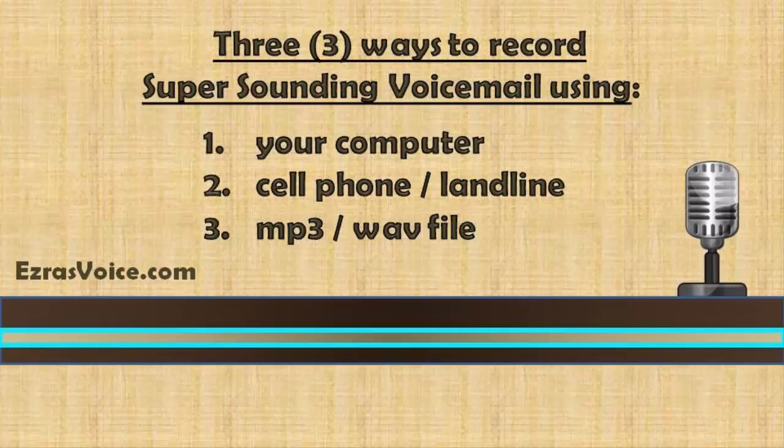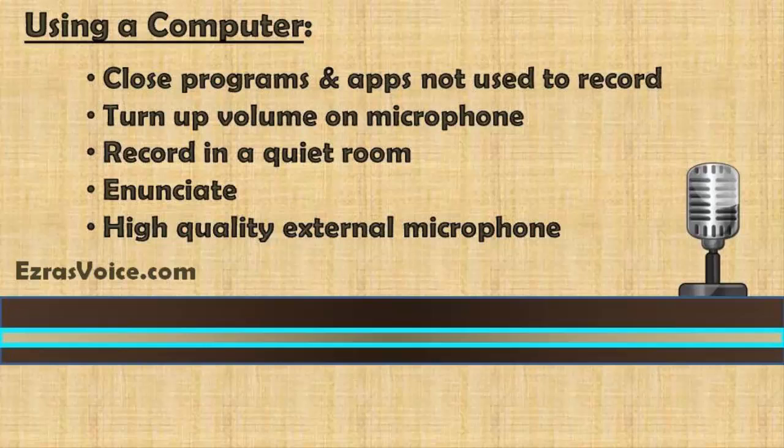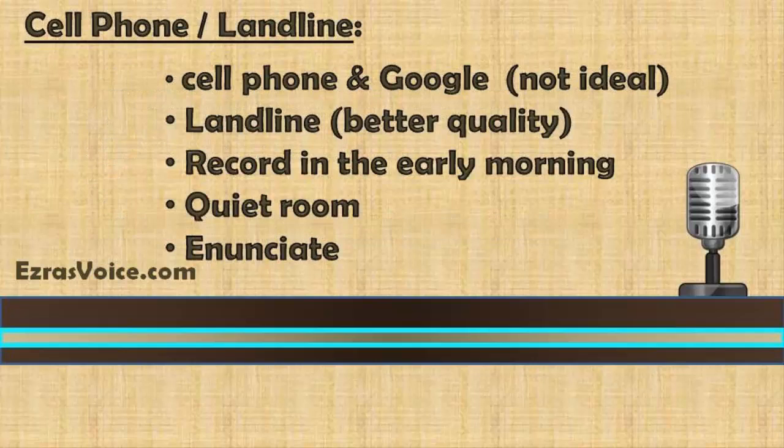Recording your voicemail and making it sound super. There are three ways to record a voicemail with Google Voice. One: using your computer. Two: calling it in over the telephone using either your cell phone or a landline. Or three: using an MP3 or WAV file with your Google voicemail on it. If you're connecting to Google Voice via your computer to record your Google voicemail, first close every website and every program that you don't need to use while recording. This will help to create the best environment for the best sound to be captured by Google. Next, turn up your microphone's volume — the microphone on your computer. You may have to test this by recording once and listening to how the voicemail sounds. Next, record in a quiet environment. Make sure to enunciate clearly. And if possible, I always recommend clients to use a high quality microphone and connect it to their computer to record. This will give a clearer, more powerful sound.